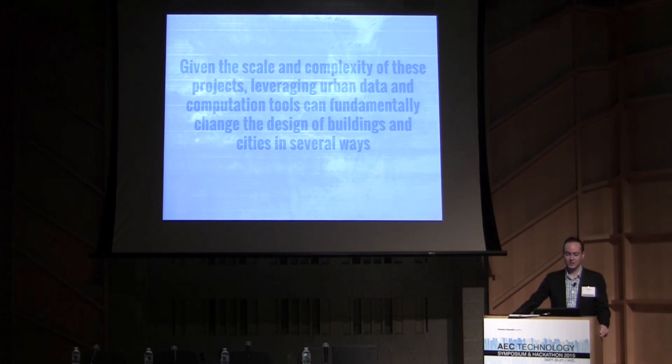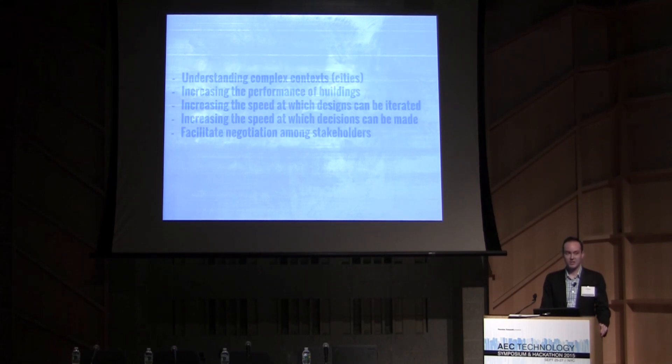I'll mention ways in which using data-driven design across projects globally can learn from each other. Given the scale and complexity of these projects, leveraging urban data and computational tools can fundamentally change design in several ways: understanding complex dense urban contexts, increasing building performance, increasing the speed of design iteration and decision-making, and facilitating negotiation among stakeholders, because data can become a common language that developers, planners, and everyone can speak.